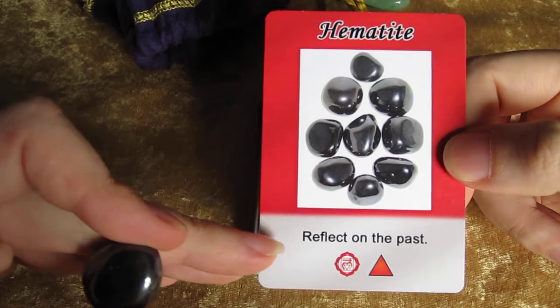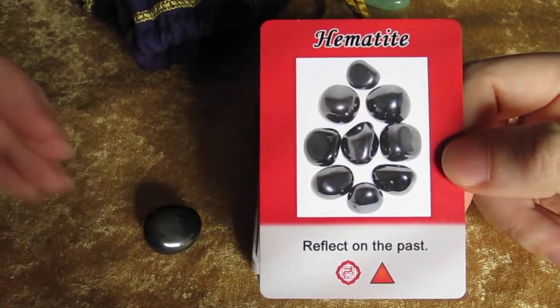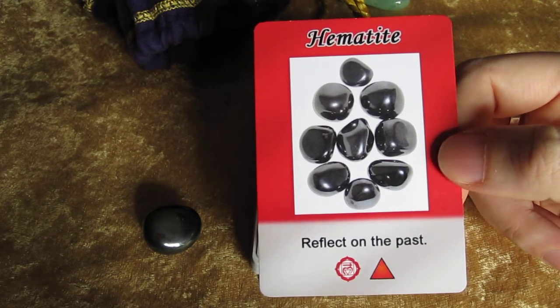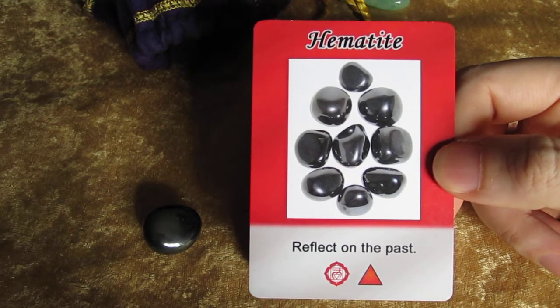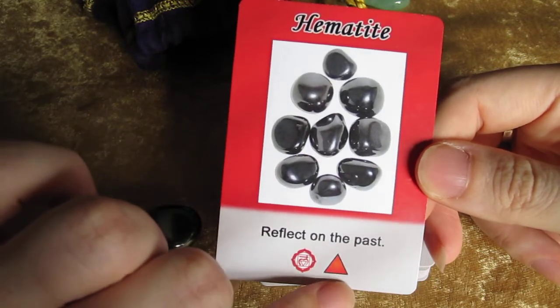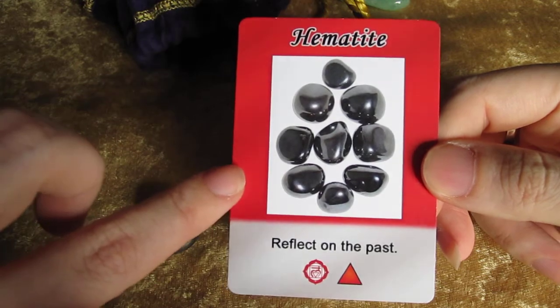I'm not getting a very strong feeling for the message of 'reflect on the past.' And that's the thing with my cards — even though they have a basic message on them, there's so much that the crystals can convey. They have so many different messages. Don't follow just what the cards say — pay attention to what chakra it is, or pay attention to the element. These are going to offer you more information.